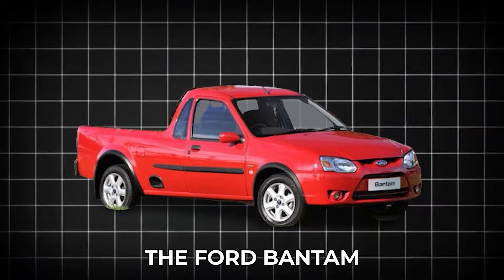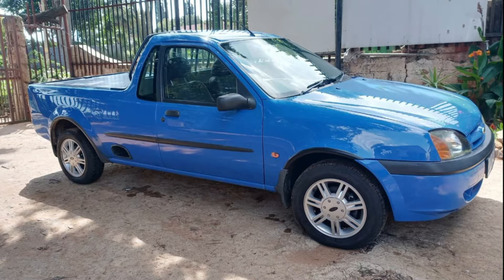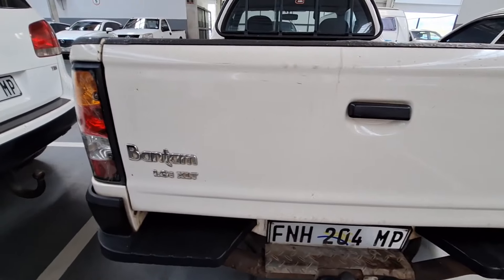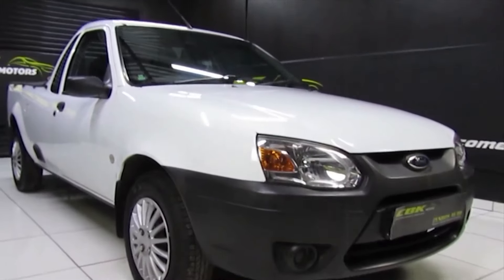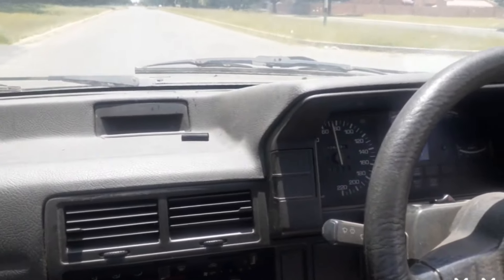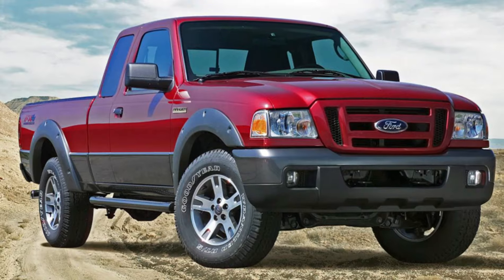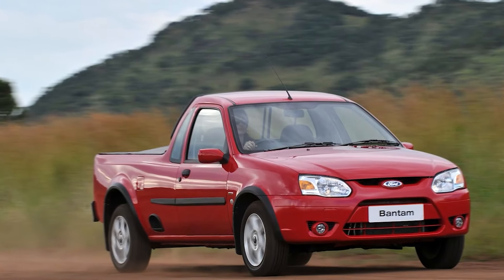The Ford Bantam. Get ready for a revolution in the pickup truck world. The Ford Bantam is a beloved model in South Africa. The new version hit the markets later in 2022, and it was infused with Volkswagen DNA thanks to Ford's new global alliance. Riding on the compact A0 architecture shared with the new midsize Ford Ranger and VW Amarok, the 2022 Bantam promises to be a game changer.